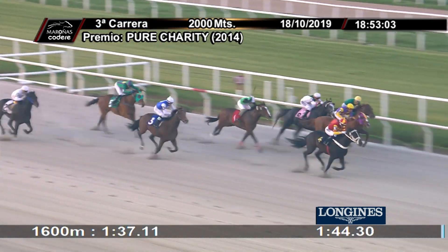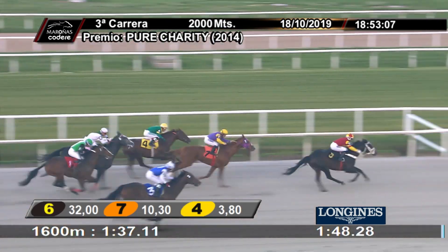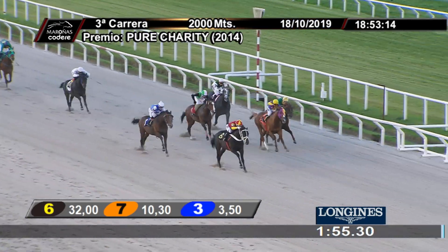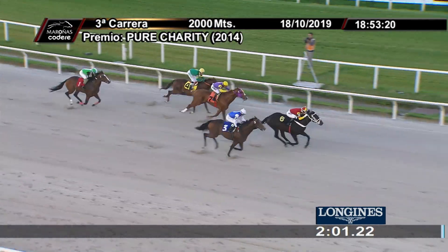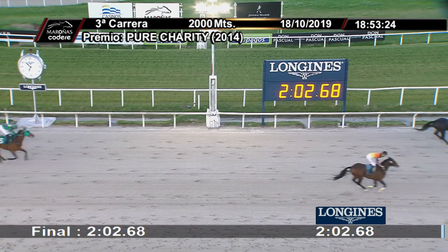Los competidores enfrentan la señal indicatoria de los últimos 200 metros. Domina el 6 S Doctor, cuerpo de ventaja sobre el 7 Longway. Tercero adentro queda el 4 Farcing. Cuarta ubicación por fuera para el número 3 Once Negro. Los competidores enfrentan la señal indicatoria de los últimos 100 metros. Punto tres es el 6 S Doctor, cuerpo y medio de ventaja sobre el 7 Longway. Los competidores enfrentan su último tramo de 20 metros. Gana el 6 S Doctor, pequeña ventaja sobre el 3 Once Negro. ¡Cruzaron el disco!